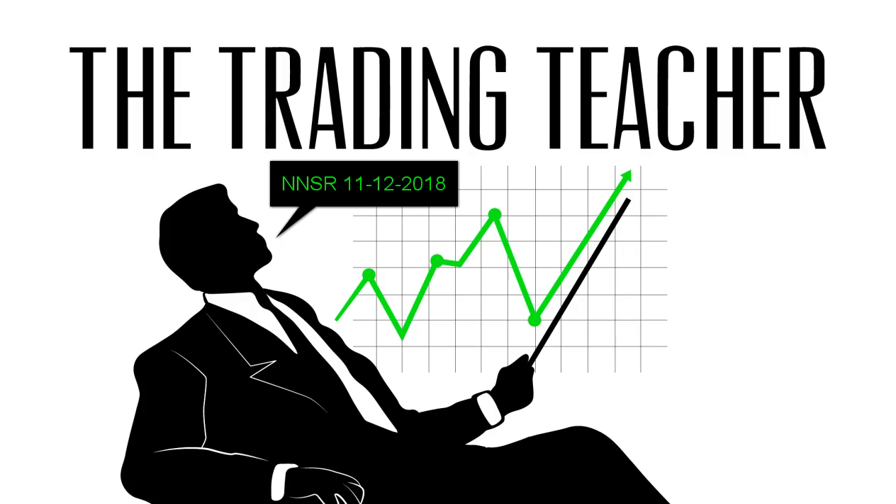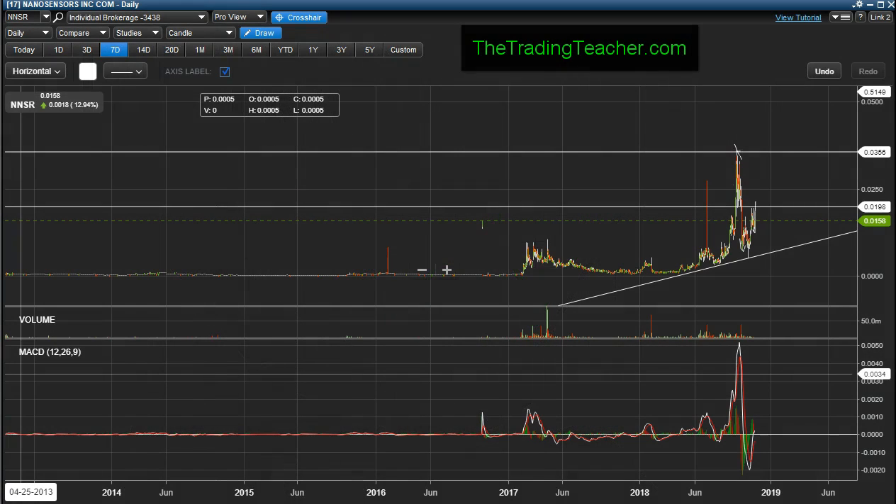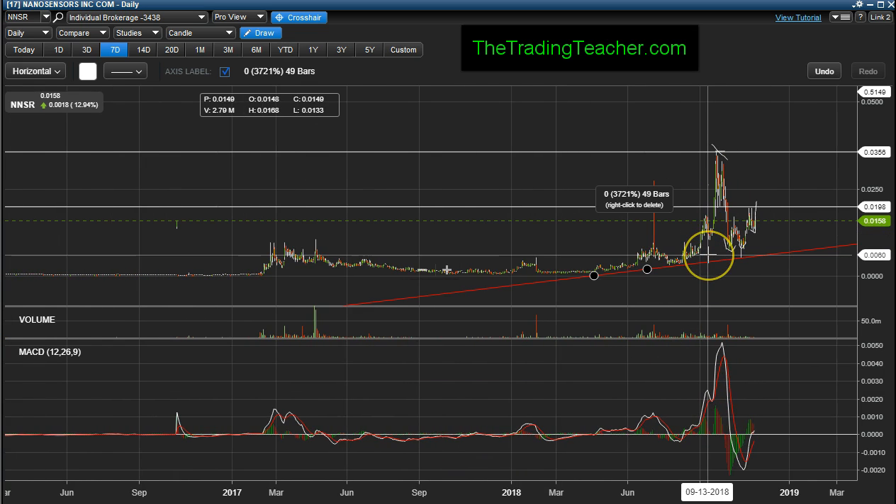Trader Zellman here. It's November 12th, 2018 at the market close — Veterans Day. I'm gonna do a report update on NNSR, Green Zebra. If you guys noticed and follow me on Twitter, even though I don't create as many trading reports as I have done previously — I've just been really busy — I do post on Twitter from time to time until I have more time on my hands.